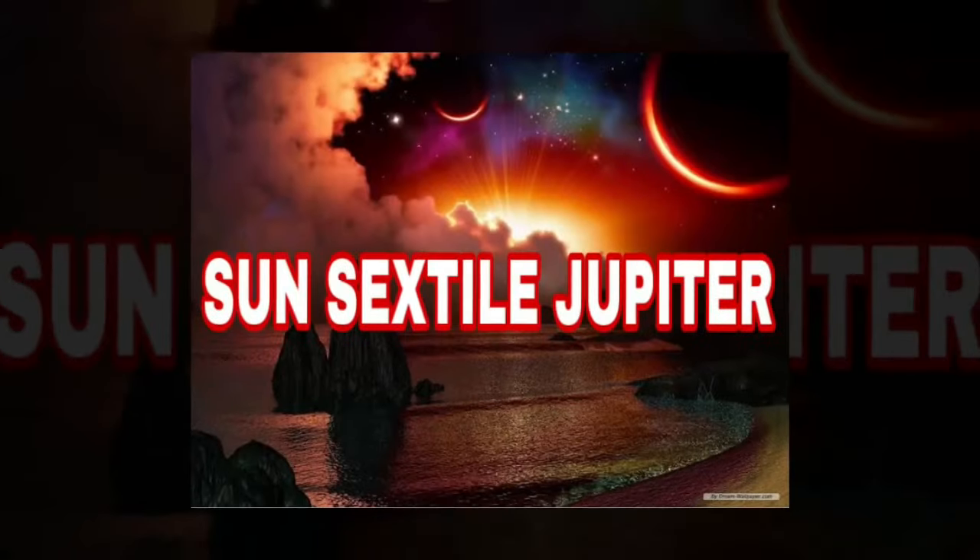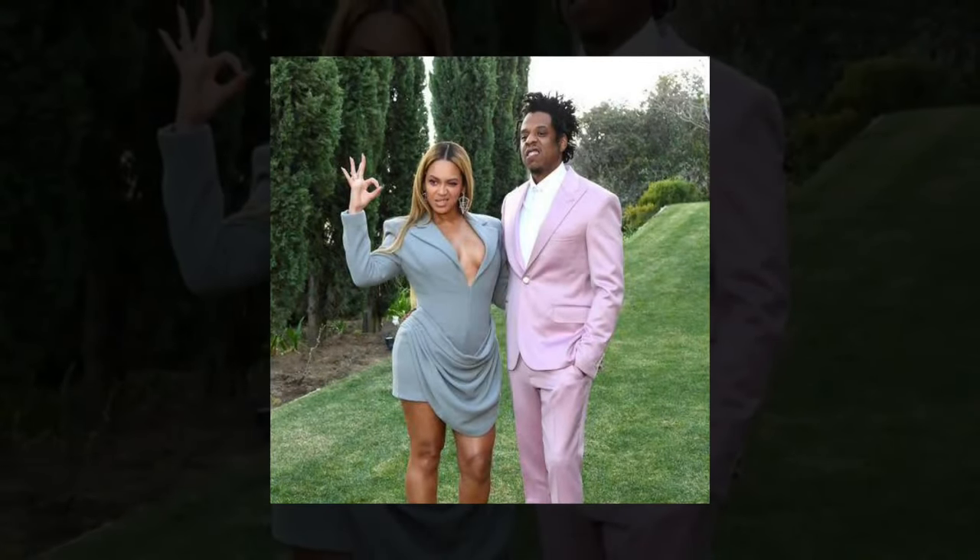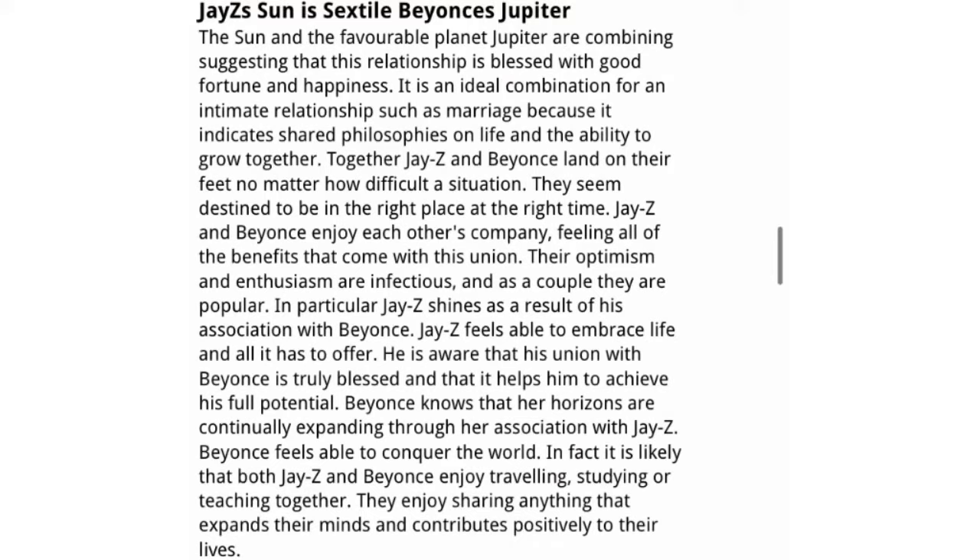A study conducted by astro investigators found that the prominent sun aspect that usually indicated marriage between partners was one in which one partner's sun formed a sextile to the other partner's Jupiter. This is an aspect that's commonly seen between a wife and a husband. Another couple that has this is Jay-Z and Beyoncé — Jay-Z has a Sagittarius sun and Beyoncé's Jupiter is in the sign of Libra, making a sextile between his sun and her Jupiter.